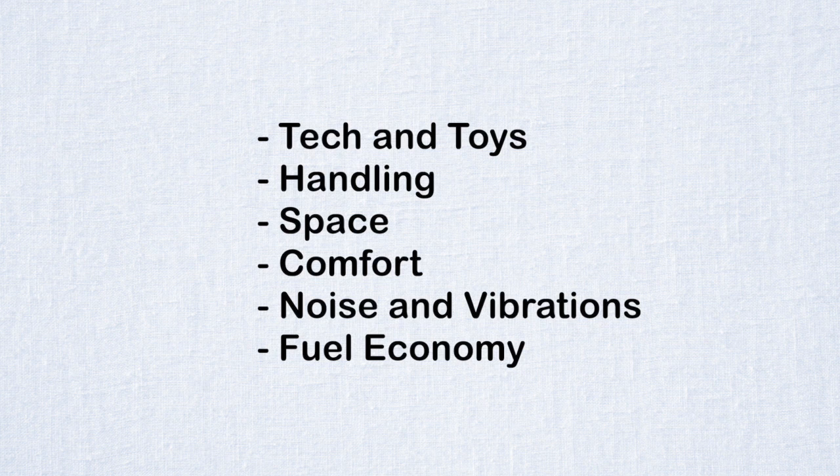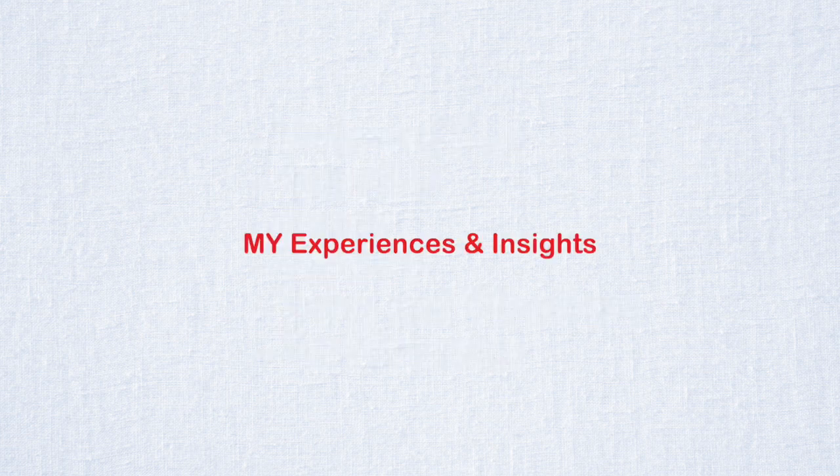For today, let's take a look at tech and toys, handling, space, comfort, noise and vibrations, and fuel economy. Disclaimer: this is from my personal experiences and insights.